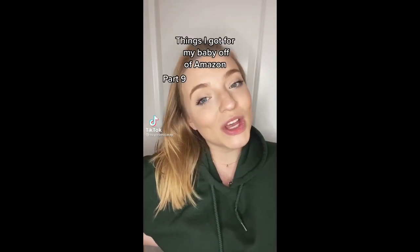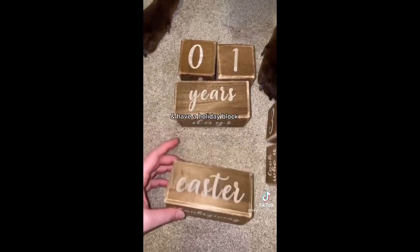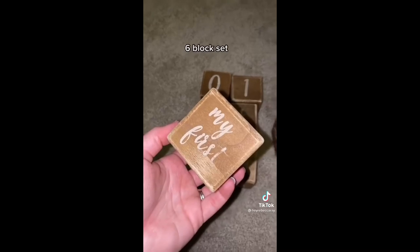Things I got for my baby off of Amazon, part nine: milestone blocks. They can do weeks, months, years, and all the major holidays, and come with a 'my first' and 'today I am' block.